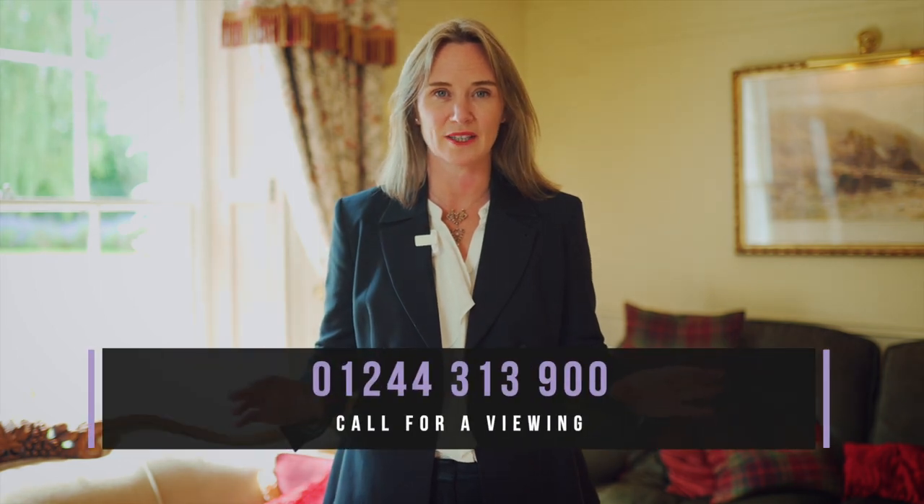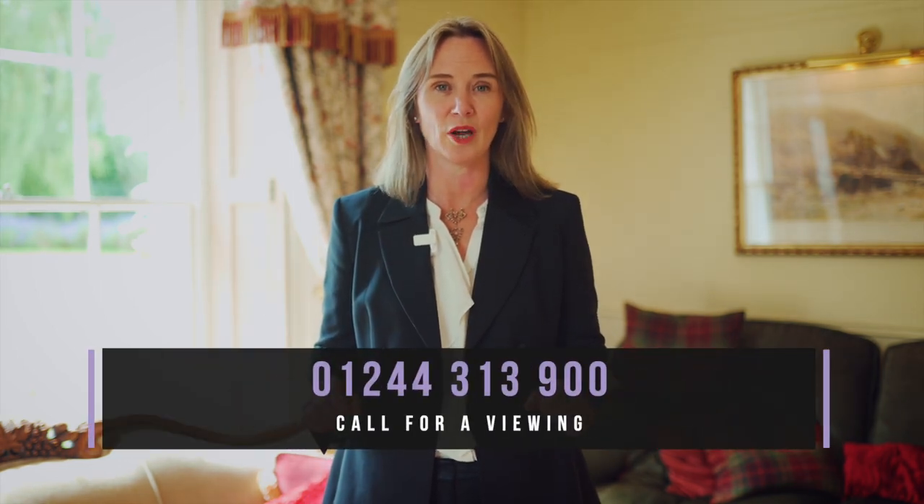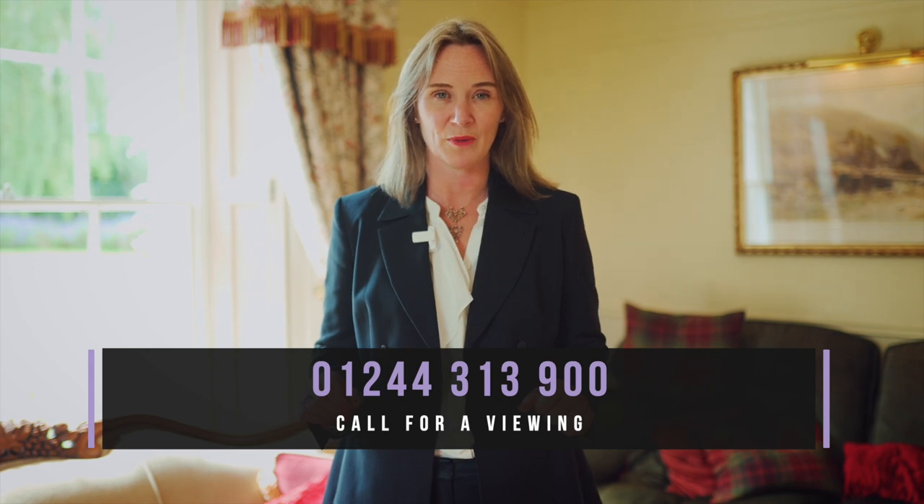So if, like me, you love this beautiful large family home right in the middle of Mollington, please do give us a call on 01244 313 900. Thank you so much for watching.